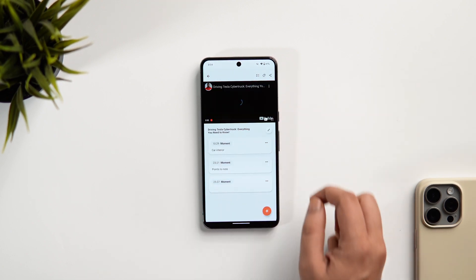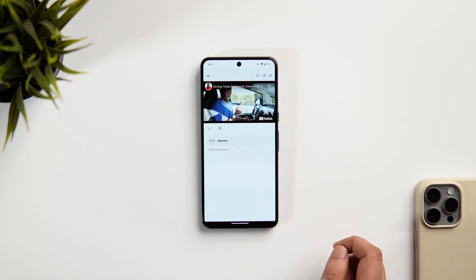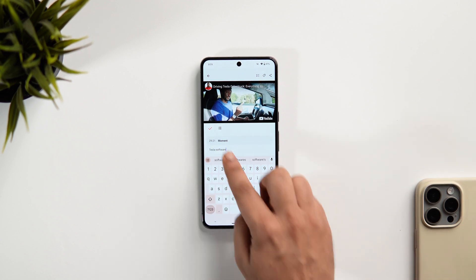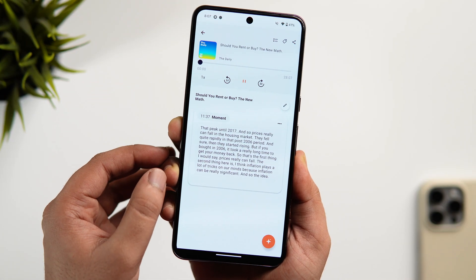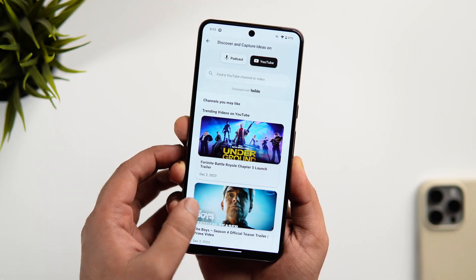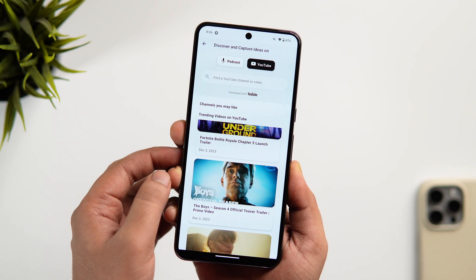All you need to do is simply search and open a YouTube video, then tap on the star icon to highlight any moment that is really important. You can even rename the moment and add a note or a description to it. While listening to podcasts, instead of writing a note, you could transcribe and convert whatever is being said. Once you are done taking all your notes, you can share it with your friends or any social platform of your choice. For the price of free, I will highly recommend you to give this app a try.